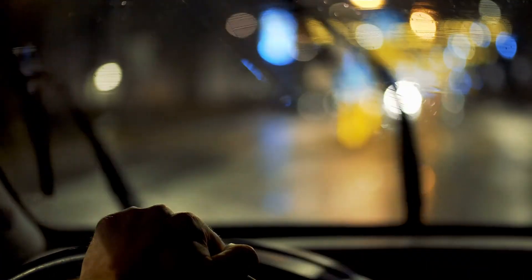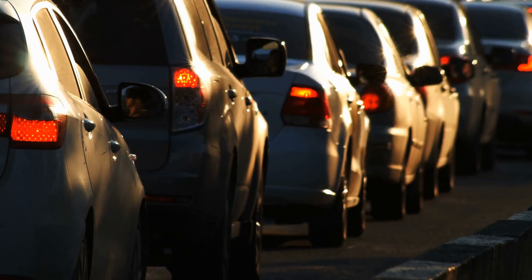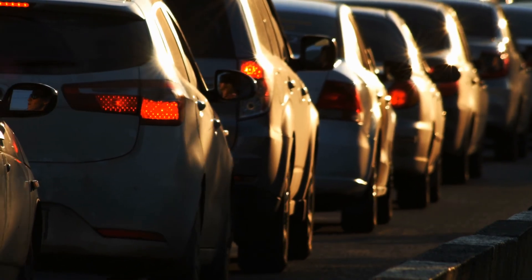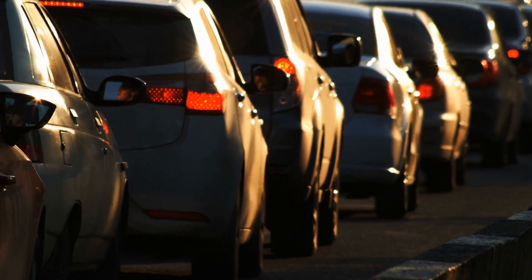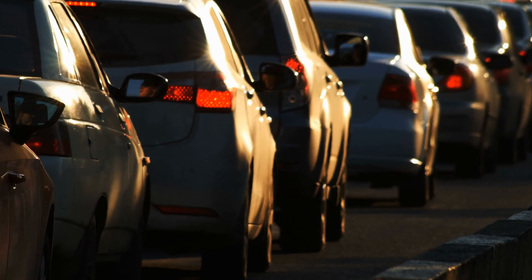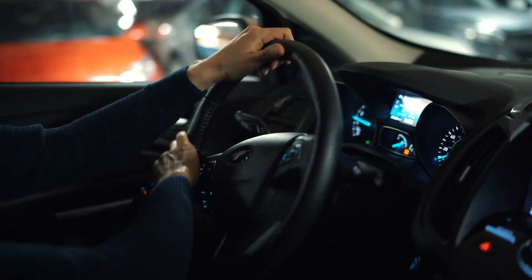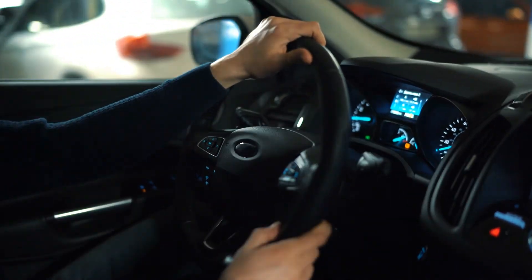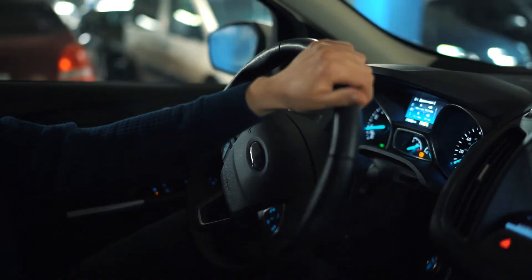Electric vehicles often come with an ECO mode, which increases the efficiency of the vehicle, usually by engaging regenerative braking automatically and reducing the power output of the motor. While some experienced EV drivers recommend turning off regenerative braking under slippery conditions in fear that the brakes will lock up, anti-lock braking works the same way with regenerative braking as it does with disc braking. Reducing the power output of the motor is like using a lower gear in a gas-powered car in order to increase traction.